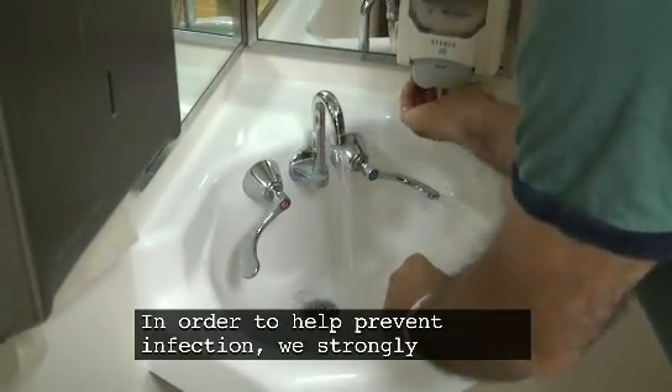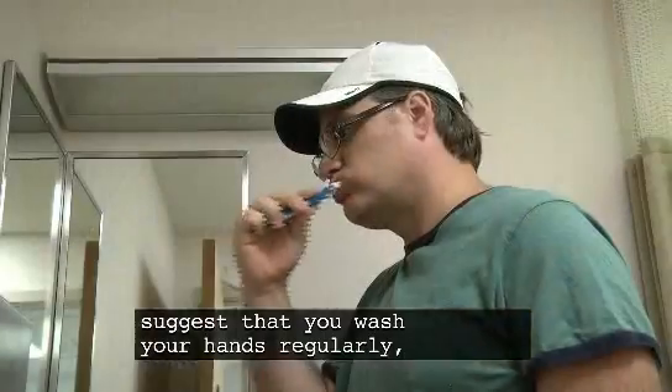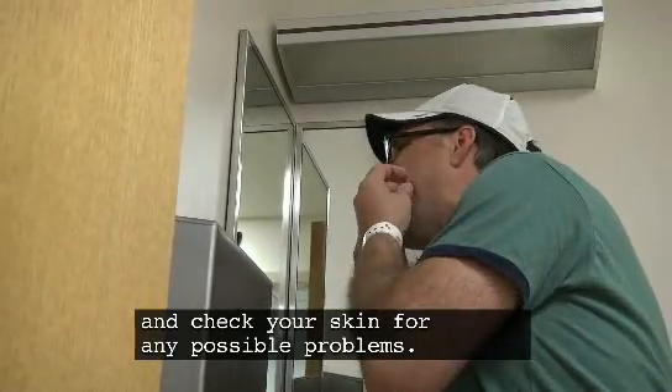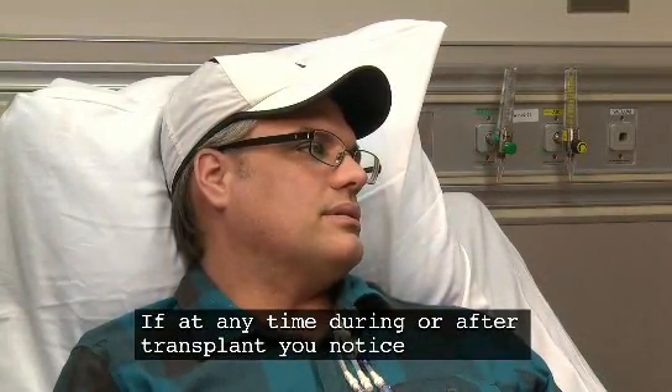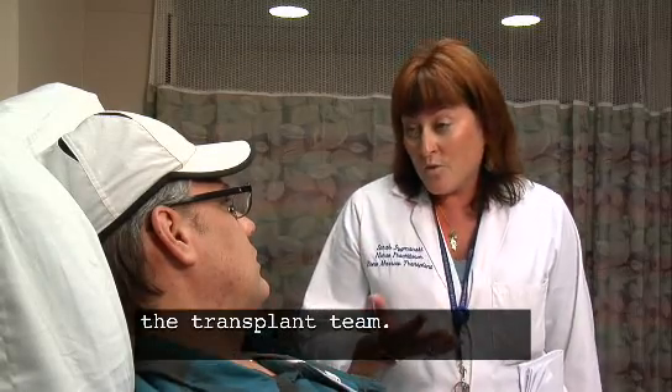In order to help prevent infection, we strongly suggest that you wash your hands regularly, take good care of your mouth, and check your skin for any possible problems. If at any time during or after transplant you notice any change from your normal health, please tell the transplant team.